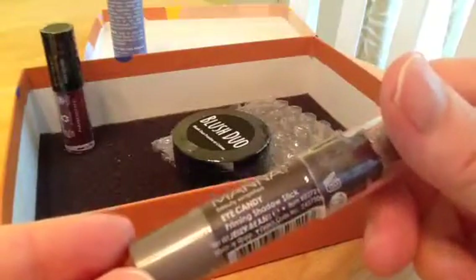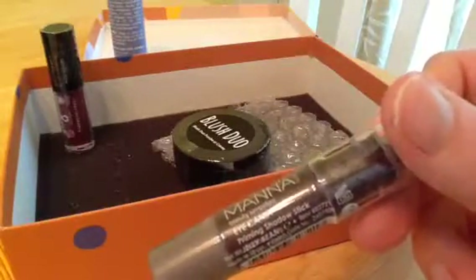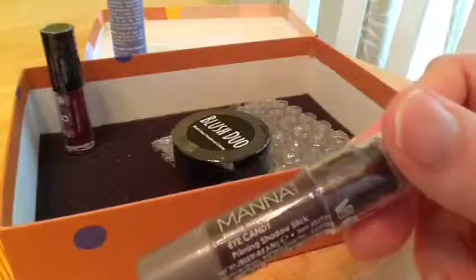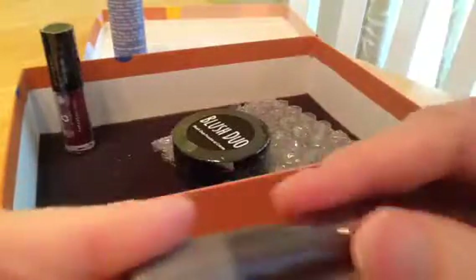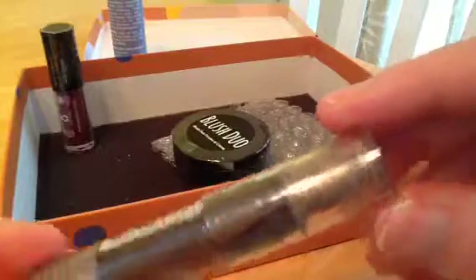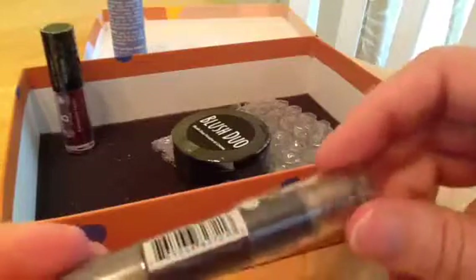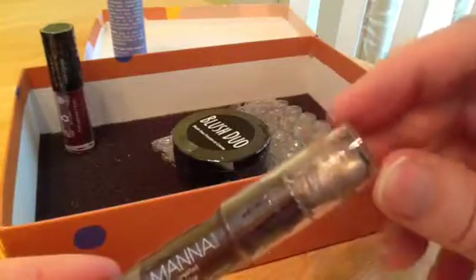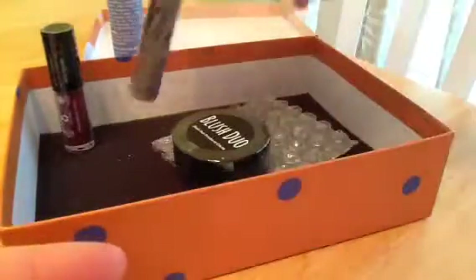This is Manna Eye Candy Priming Shadow Stick — a two-in-one shadow stick in a summery slate shade. Glides on and stays all day, thanks to a built-in primer. I'm not going to even open this. It looks like a good shade, but it looks like it slightly melted on the travels, because it's really hot here in Nebraska — I live in Lincoln, Nebraska — and it's really hot right now, so it looks a little melty. I think I'll probably be putting this in my giveaway. I have dry eye syndrome, so I usually don't use anything on my eyelids.